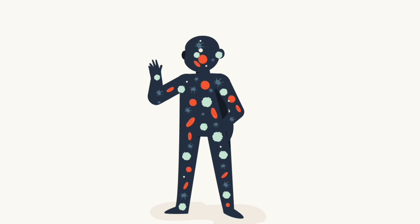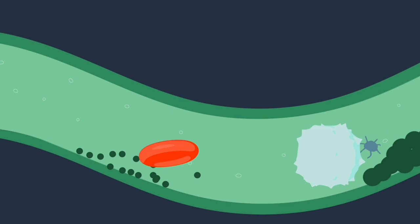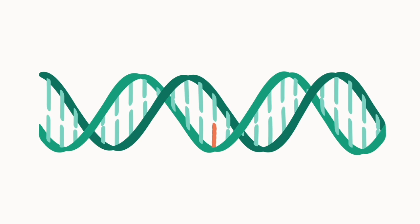Blood is very important to the body. It's made up of different elements. Red blood cells supply oxygen to cells and tissues and remove waste. White blood cells fight infection, and platelets control blood clotting.